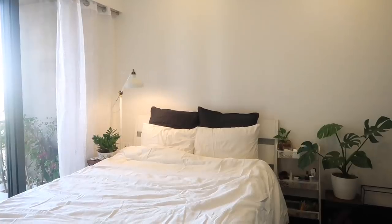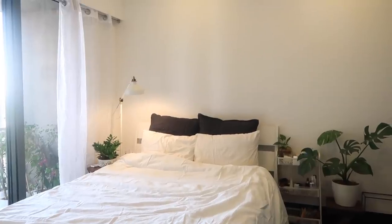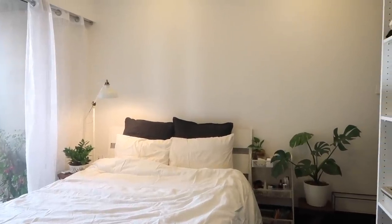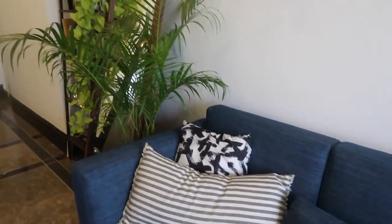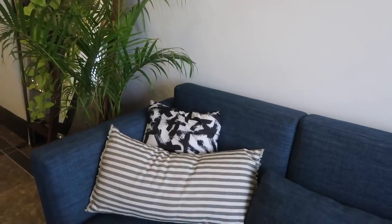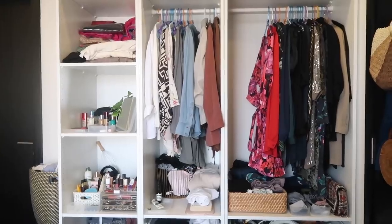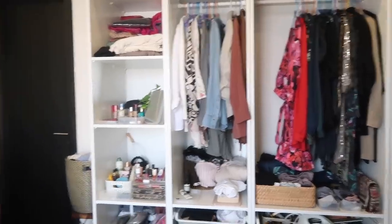That was my bedroom. I'm not going to show the bathroom — I feel that's really private. So that's my apartment basically in a nutshell. I love this space, I really like how I've decorated it, and I feel so much at peace here. Now I'm going to give you a few tips on how you can style a small apartment to make it cozy and also make it look interesting.